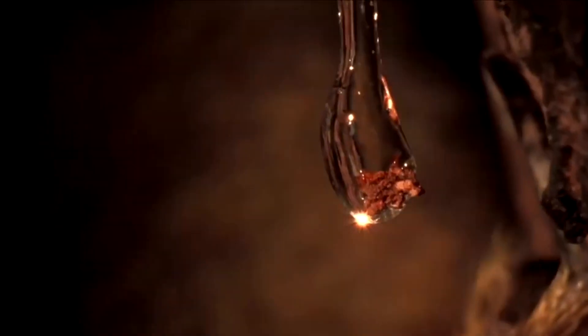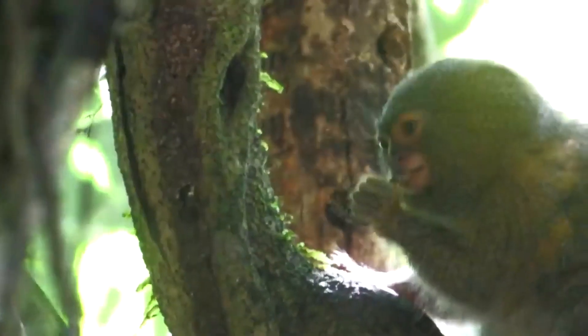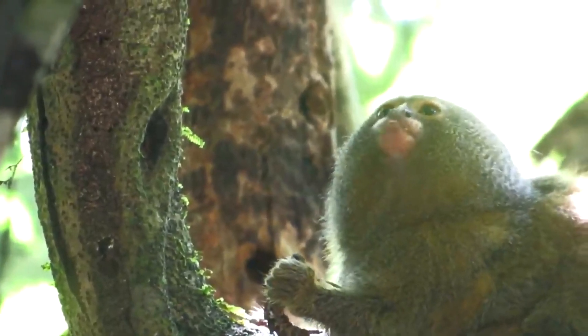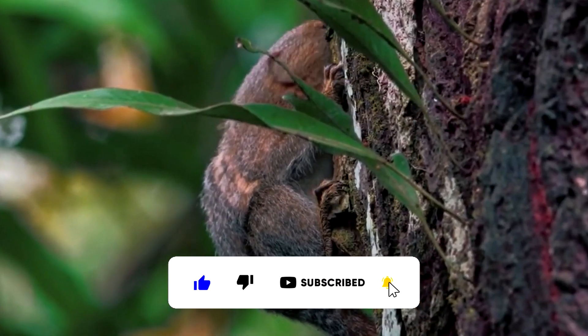Ceabuela, the pygmy marmoset, has some unique physical adaptations that allow it to survive in its rainforest habitat. For example, its fur is incredibly dense and provides insulation from the rainforest's cool, damp climate. Additionally, its hands and feet have specialized pads that help it grip onto branches and climb trees with ease.